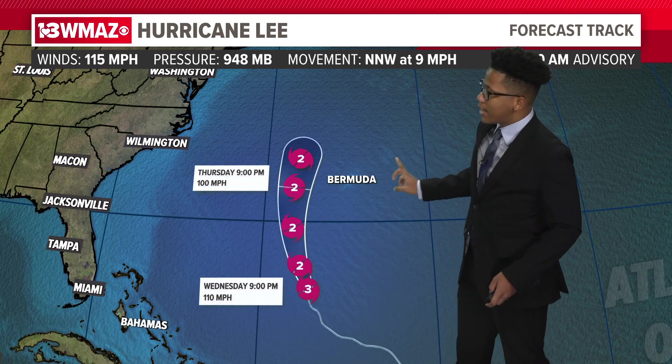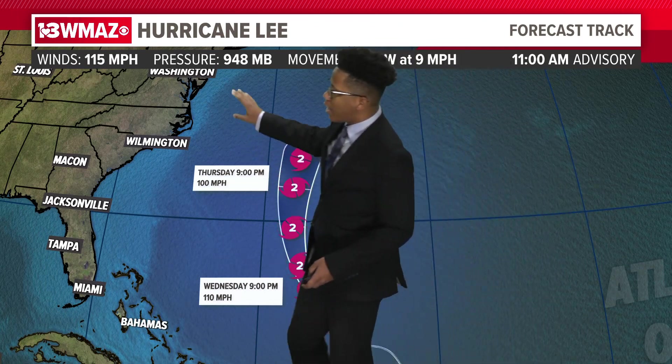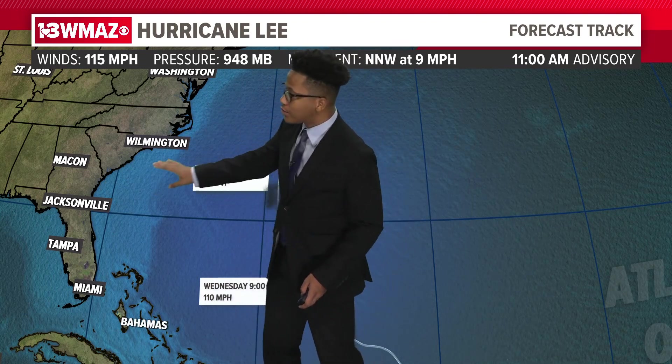At 9 p.m. Thursday the storm will be just west of Bermuda. At that point, anywhere along our stretch of the eastern coast could start to see dangerous surf and strong rip currents along the coastal areas. You might be thinking this storm is so far out — why will we see those effects when it's way out towards Bermuda? Well, like I just mentioned, this is a very wide storm that's making its way northward.